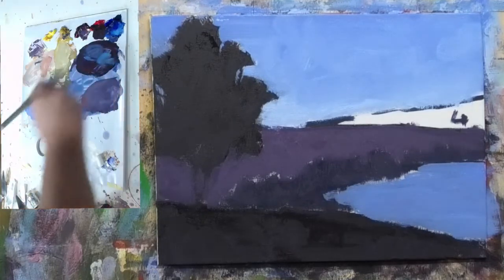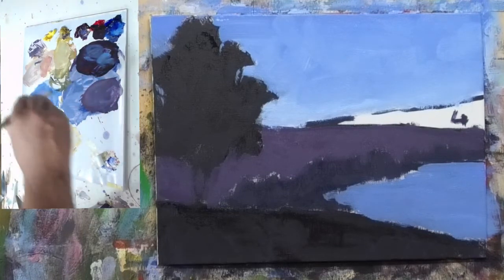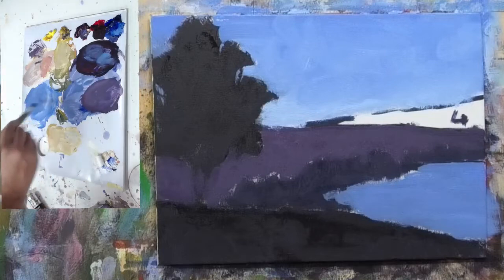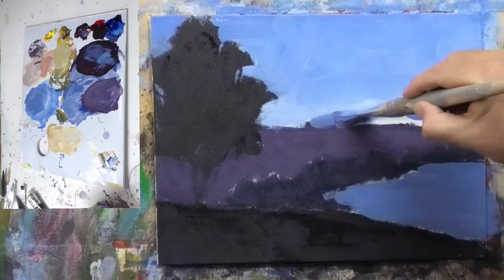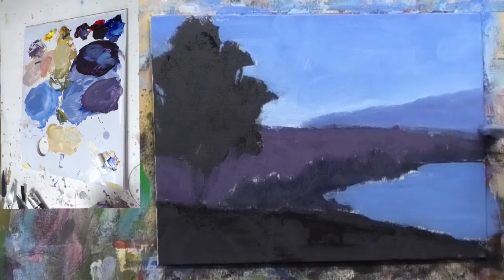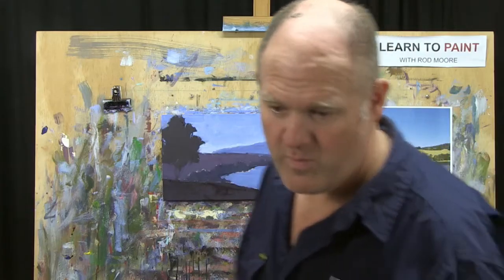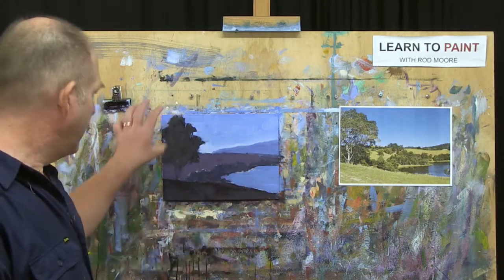Let's get a little bit darker blue in here. We have a slightly darker distant mountain — no details on this one — and we'll just let it disappear into the sky a little bit. That's step two of the MORE method of painting, the blocking-in — getting that value structure in.